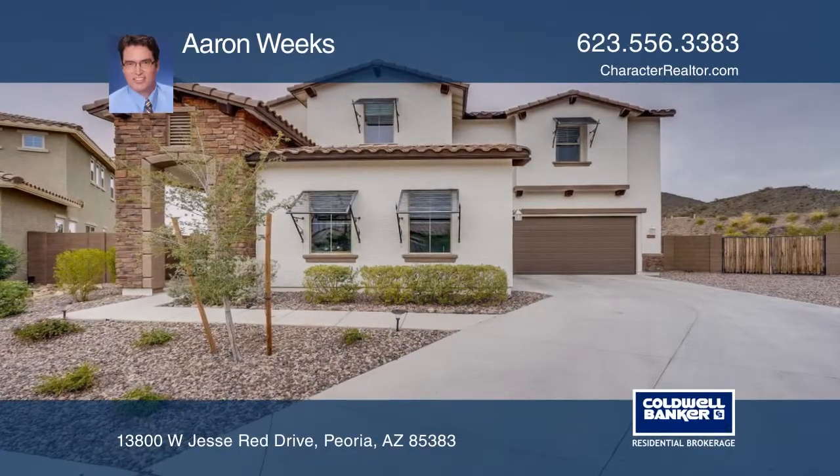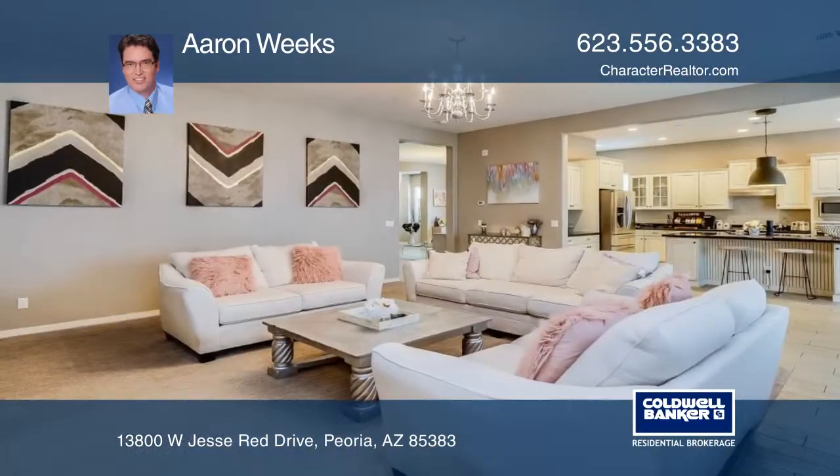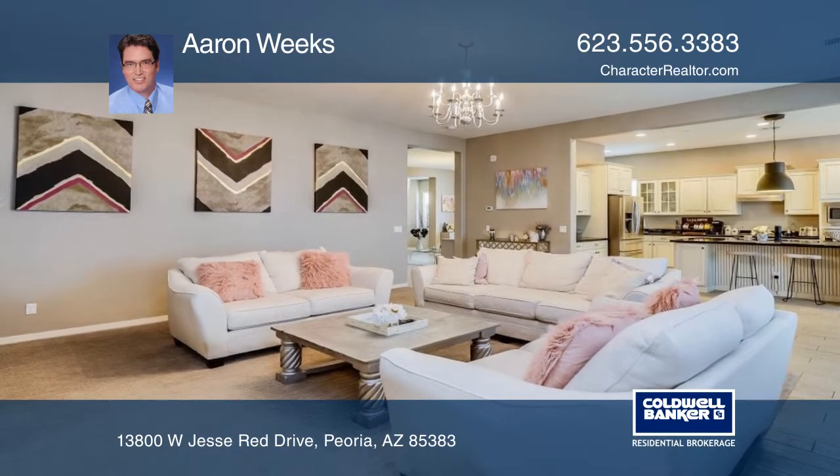This new Foothills home on an enormous lot has been upgraded from top to bottom and has money-saving solar panels and new paint and carpet.